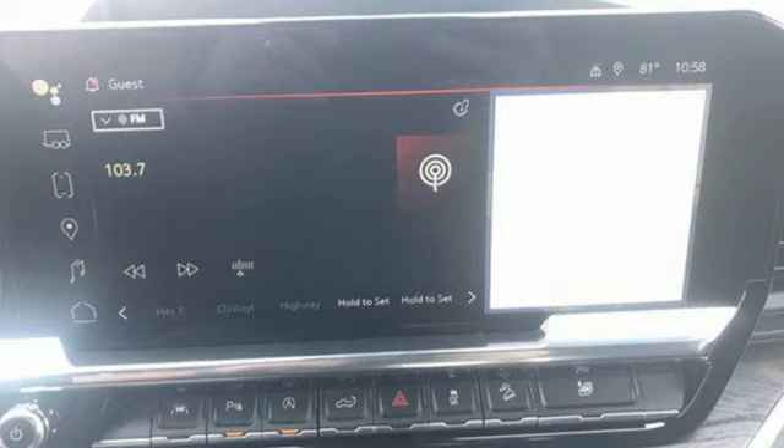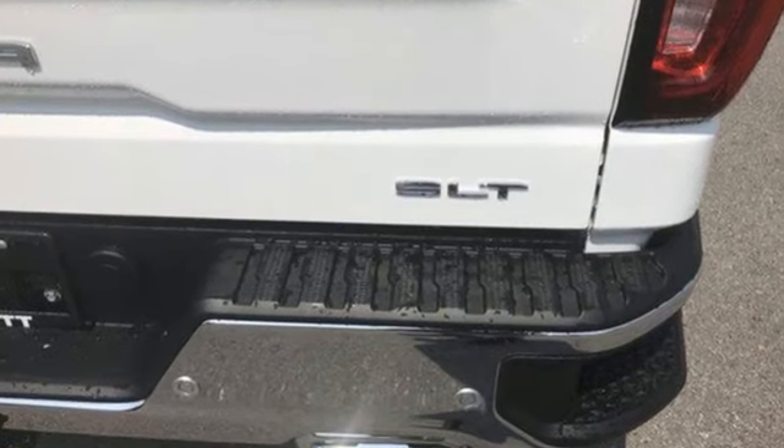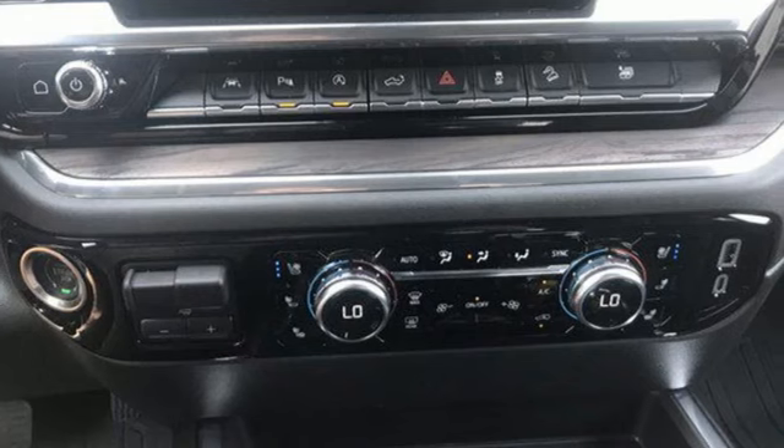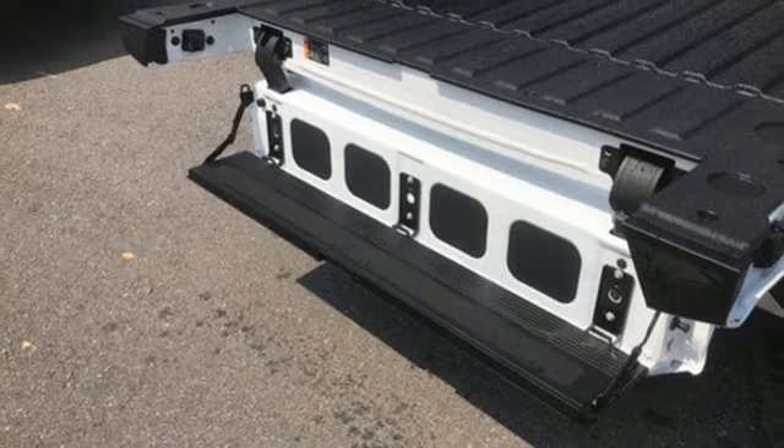It comes with great features you'll love: automatic transmission, four-wheel drive, engine auto stop-start feature, trailer brake controller, and integrated navigation system with voice activation.